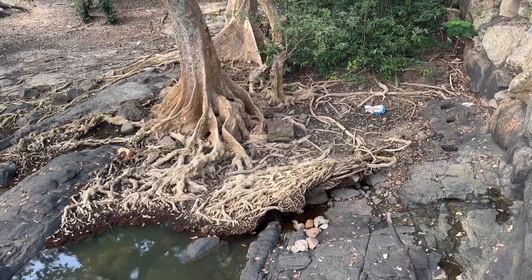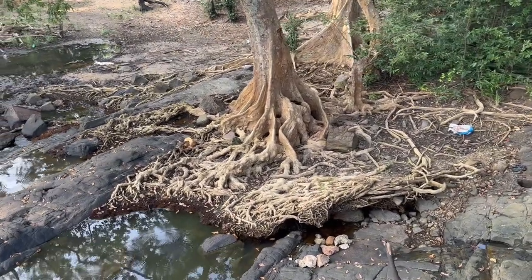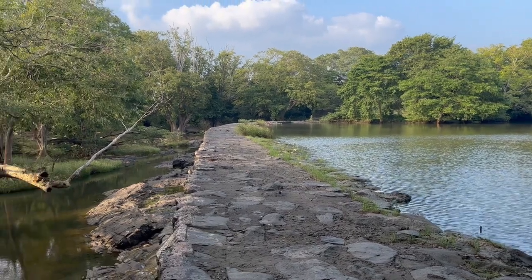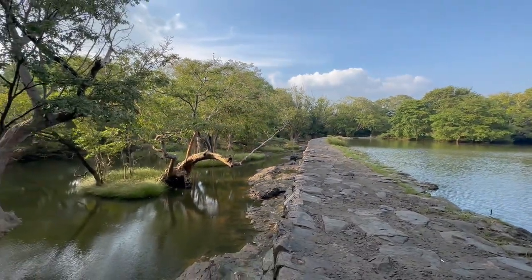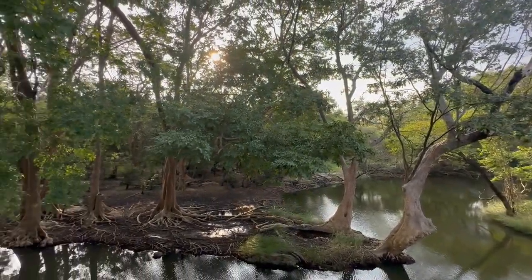Look at this tree — how it is being uprooted because of the fast flowing water from the dam when it is full. This is the end of the dam. It is not flowing at the moment and you can see water puddles in some places. This place is a very good spot for fishing, cooking and camping when the weather is good.